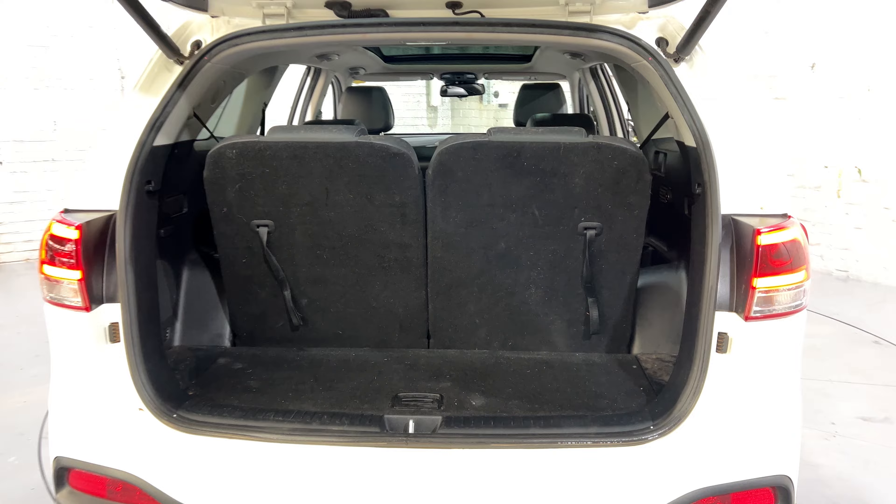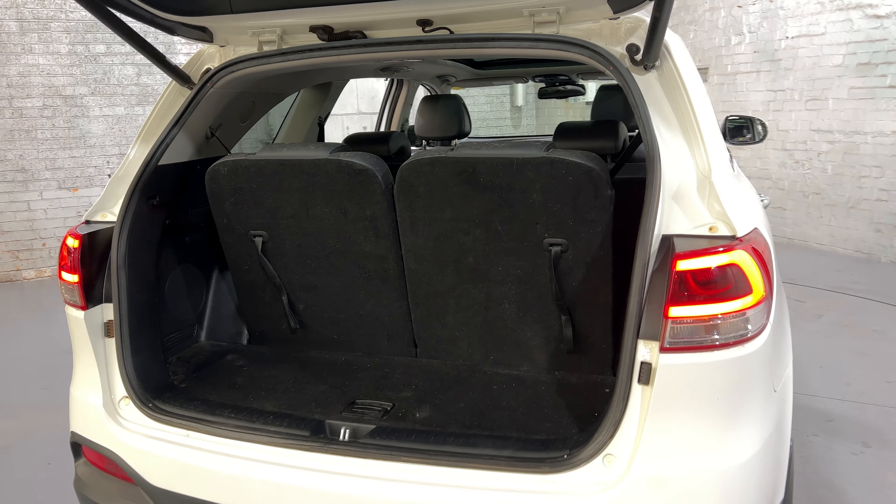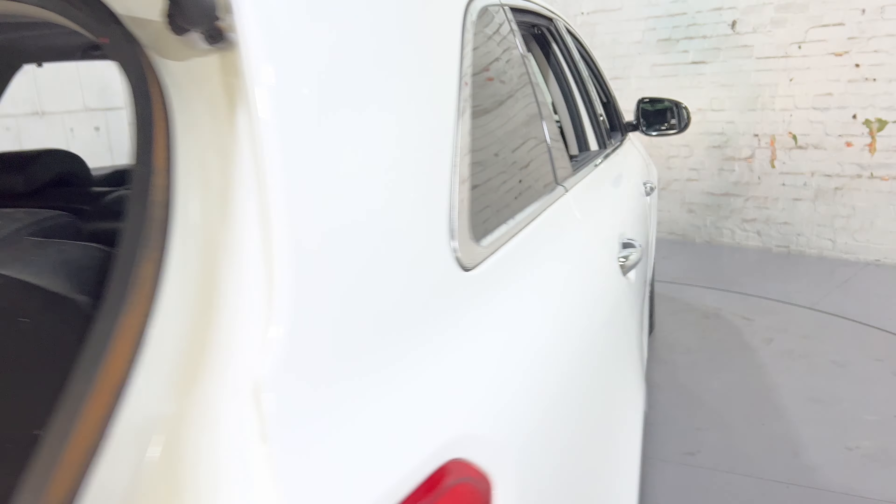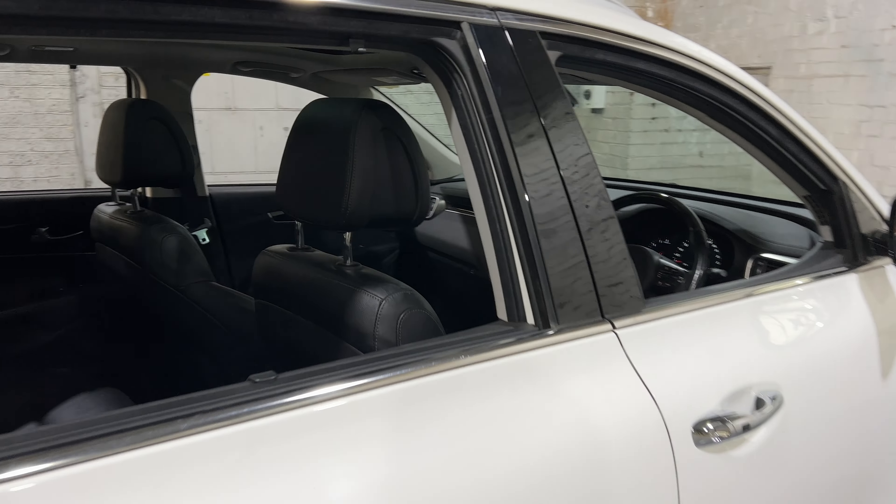Being a seven-seater, there's plenty of boot space. If you need more space, the two back seats do fold down and the middle row folds fully flat. Inside the car, it comes with full leather interior and plenty of back seat space for your passengers.